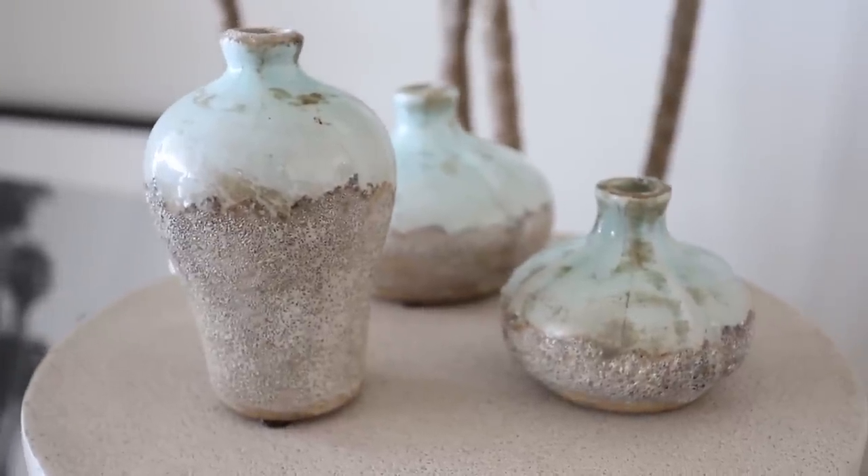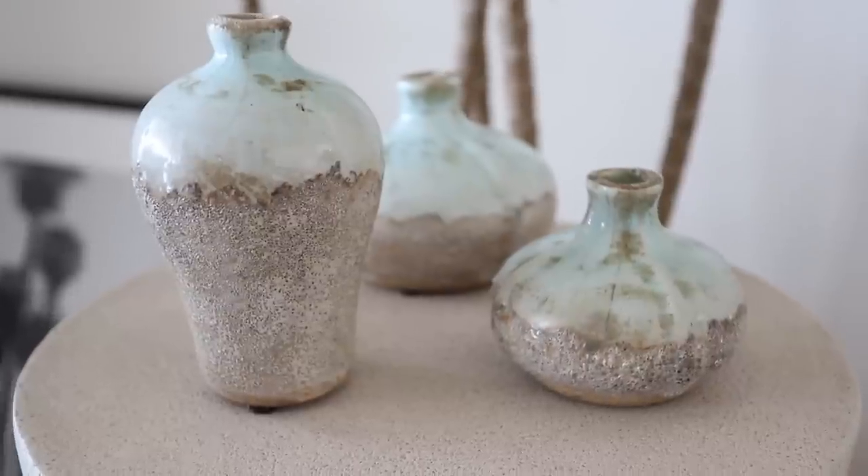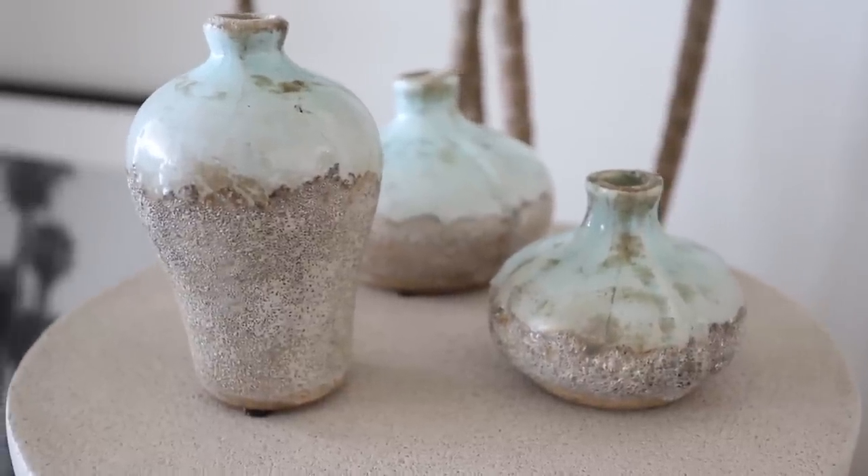Next up, when I saw this set of little vases I immediately needed them. They are the best neutral vase set, and the detailing and texture on them is beautiful. I'm going to style these as a centerpiece on my dining table. They come as a set, so you can put one in your bathroom, one in the entryway, one in the bedroom, or style them all together — a really great buy.